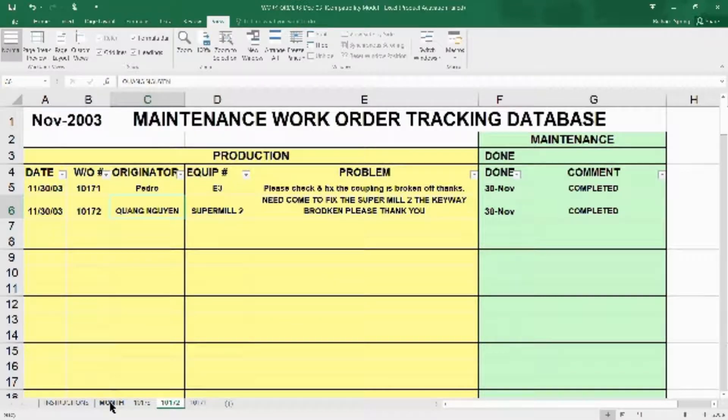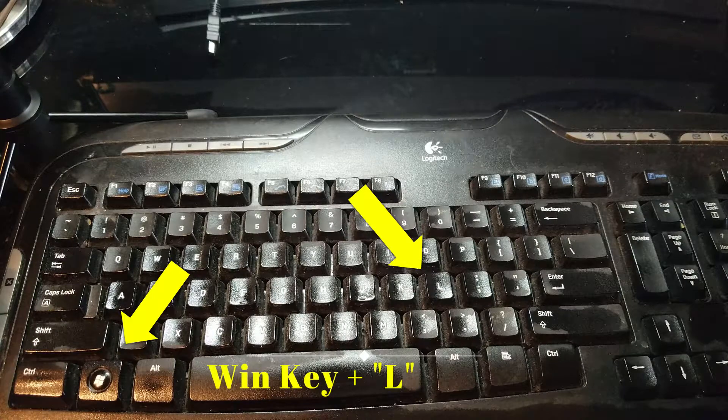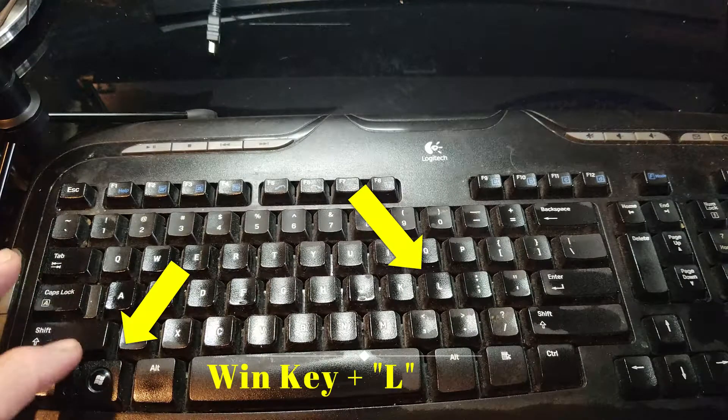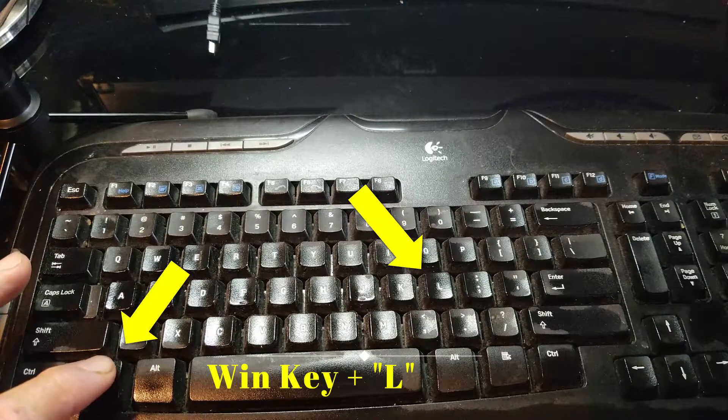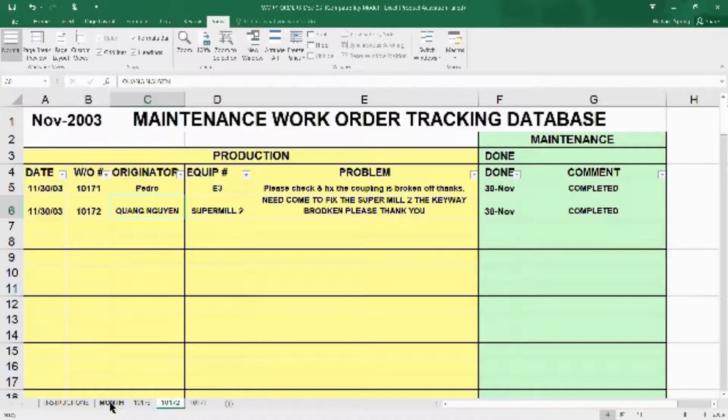To prevent this possible disaster to all the work you've done, here's a quick and easy keyboard shortcut that will save you a lot of trouble in the long run. On your computer keyboard, in the lower left-hand corner, find the Windows key. Press and hold it down, then locate and press the letter L. This will put you in lock mode on your computer screen.